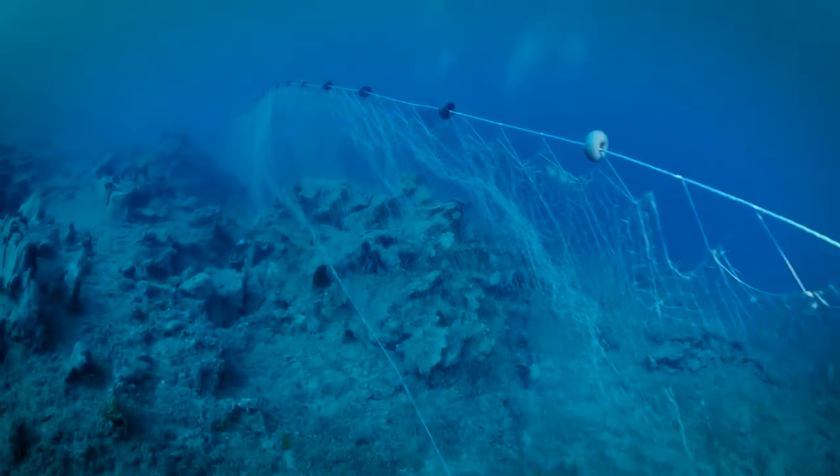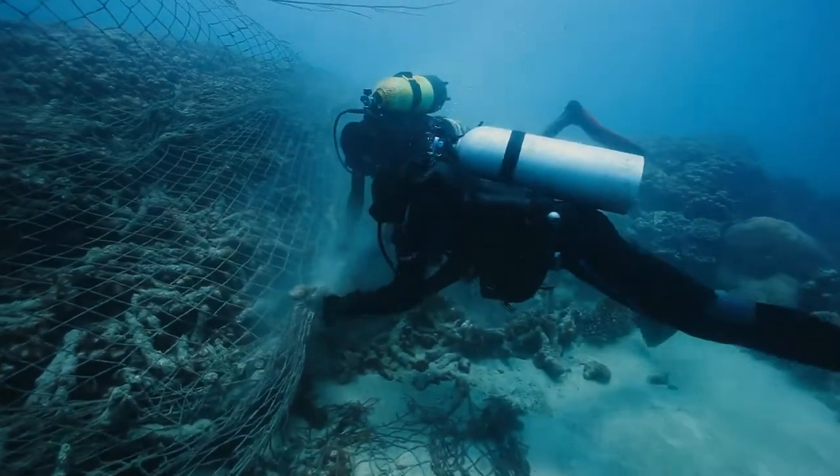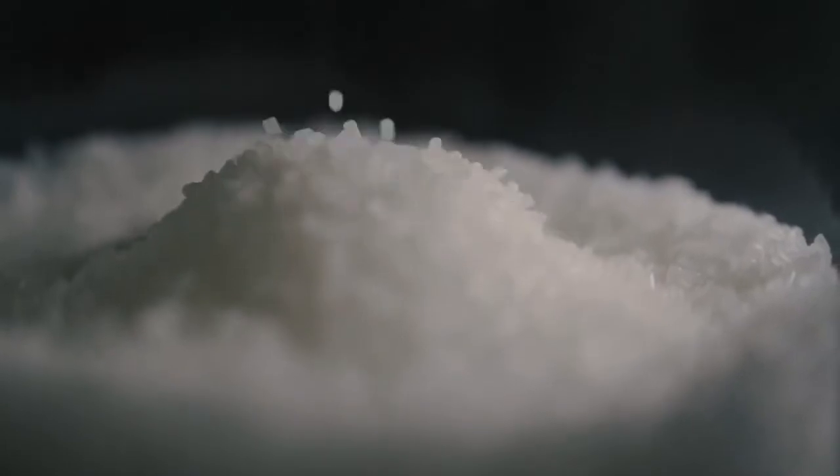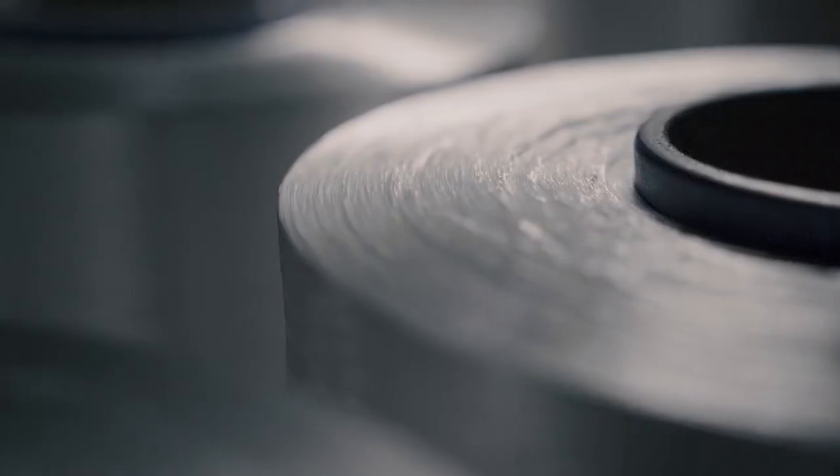8 million tons of plastic waste is dumped into our oceans every year. 800 million ghost fishing nets are currently in our oceans, and these nets harm our marine life.